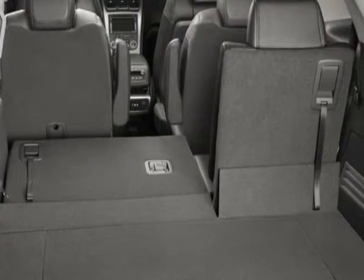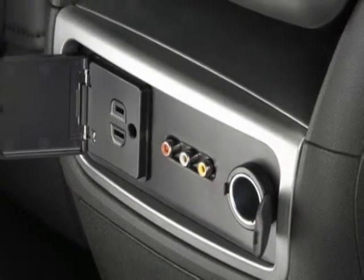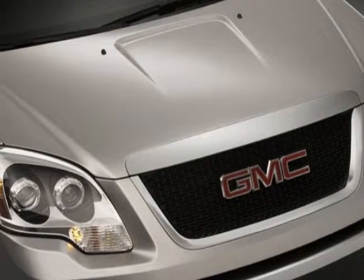Seat trim: leather. Processing code. Rear seat entertainment system. Audio system with rear seat entertainment and navigation, MFM stereo, and the trailering equipment.